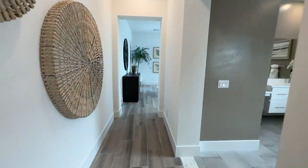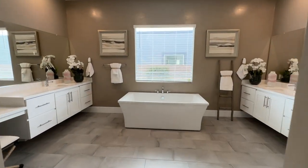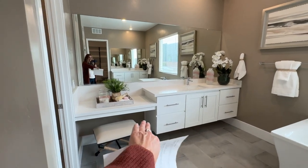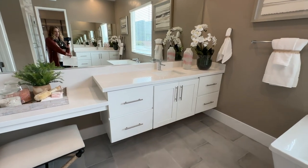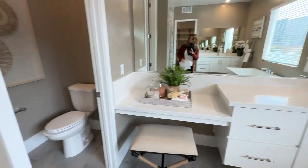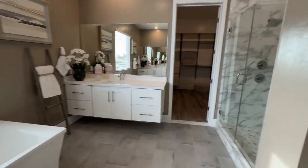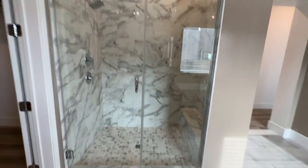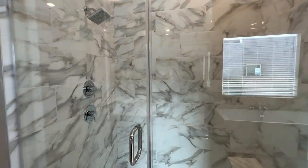It looks like we're coming into the primary. They did some nice tile. I like the separate tub and the nice vanity area — a section for us women to put on our makeup. The floating shelves and cabinets. Still has double sinks. And then the nice shower that has a bench as well. This is nice — it's different than what you see in a traditional Lennar home.